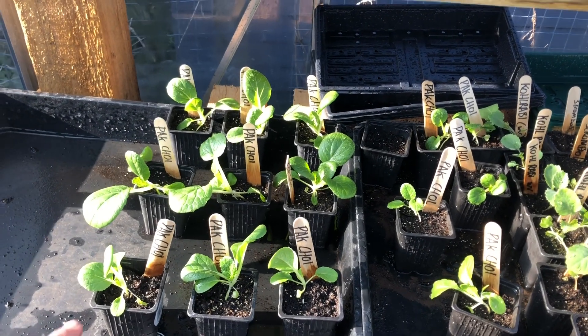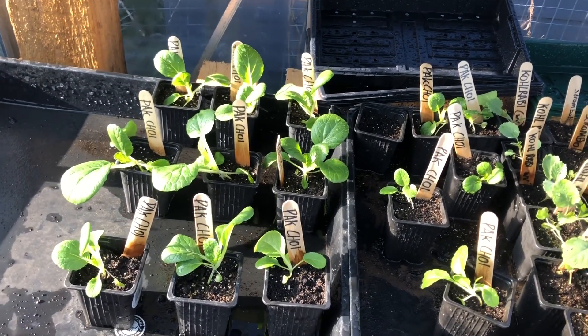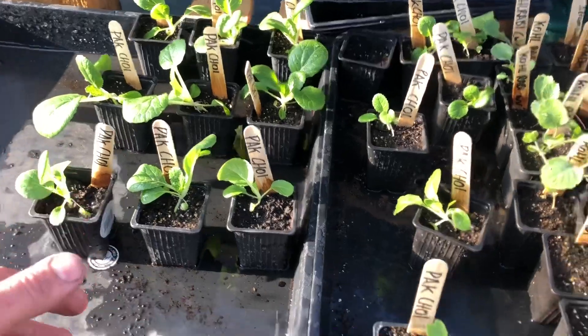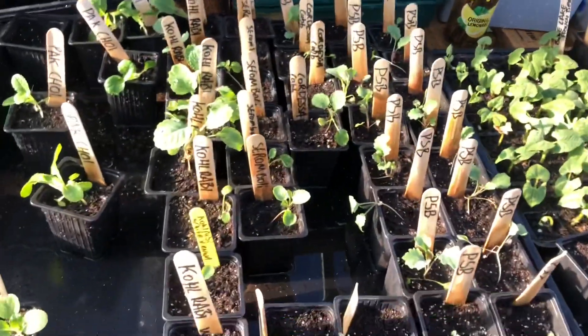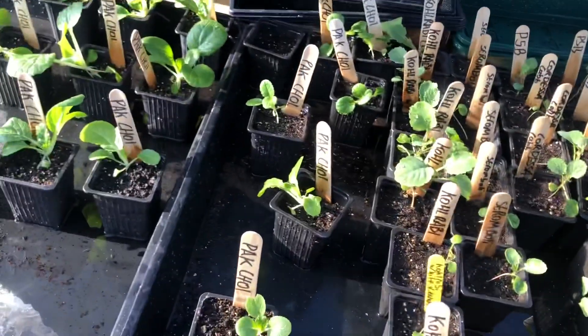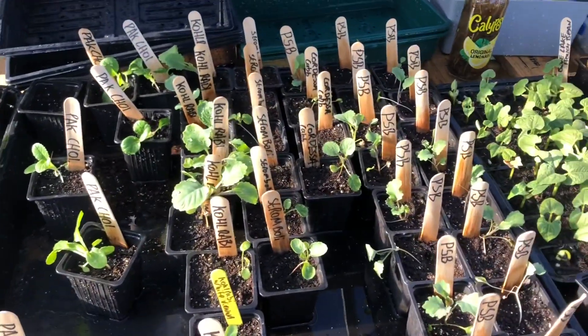Starting in the greenhouse — these Pak Choy are doing brilliantly. Every time I come they seem to have doubled in size. They're doing great, that's my best brassica so far. Everything else is a bit hit or miss. I've just moved the bigger ones out the way to get the smaller ones a bit more light.